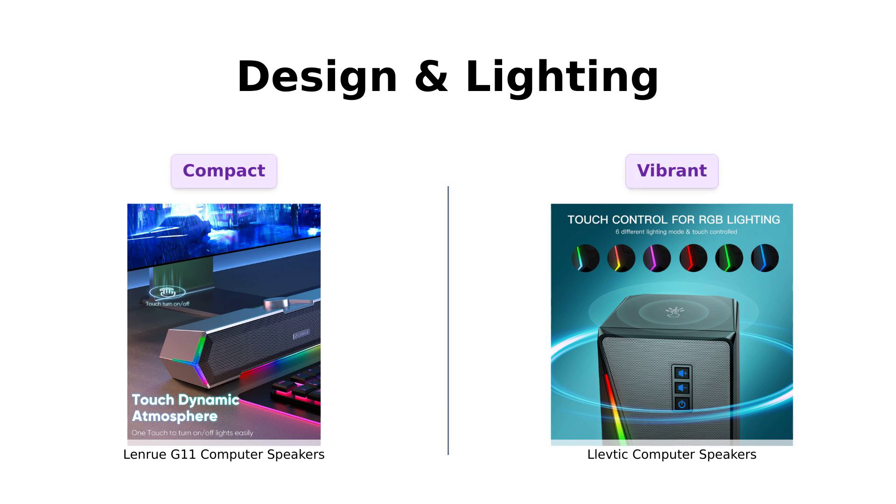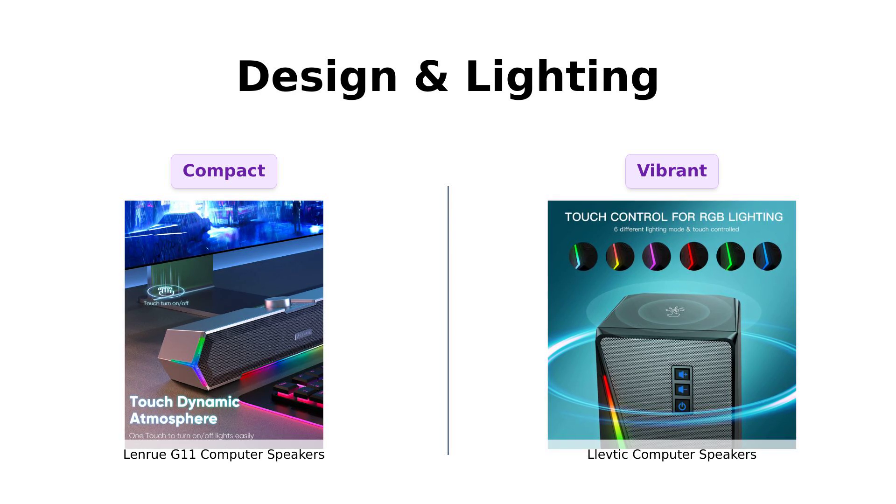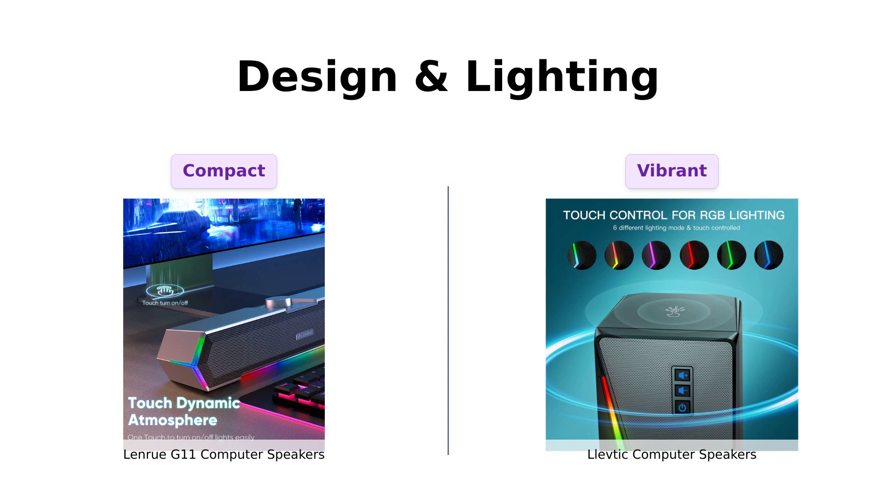Now, let's talk design and lighting. The LenRue G11 features a compact design that fits well under monitors and has an appealing angular game light. Reviewers love the user-friendly design, saying it's easy to power on and off.